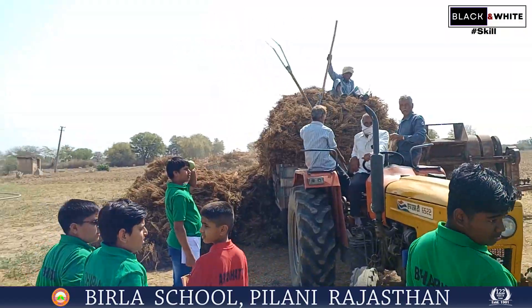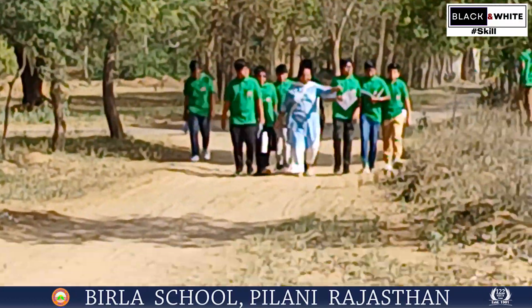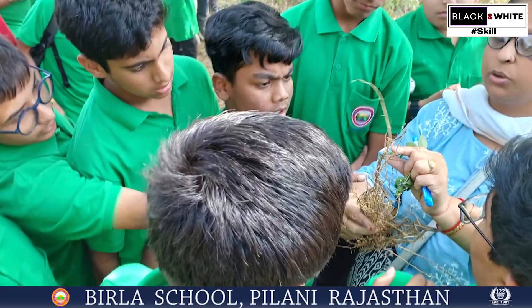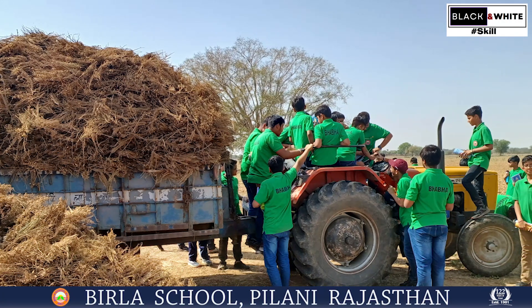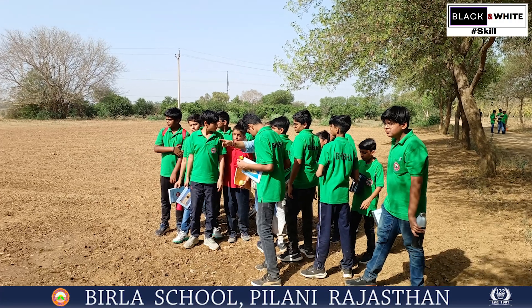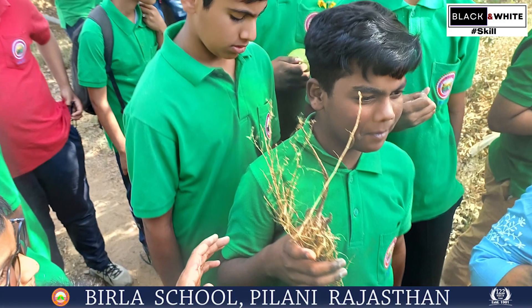The expression and feeling of the students made the teacher realize that the trip was really successful in terms of education. One thing they all understood is that for sustaining human life, agriculture is really vital. The teacher explains that in the plant life cycle, plants help each other for their healthy growth.